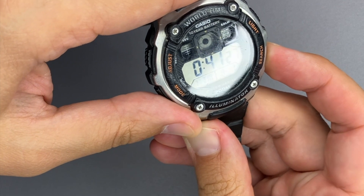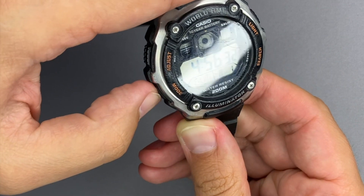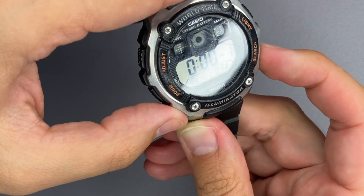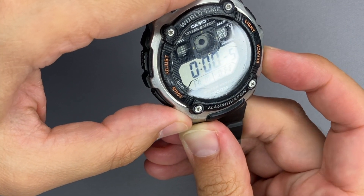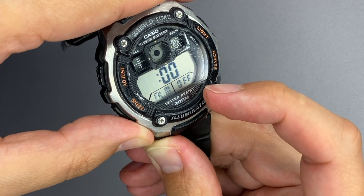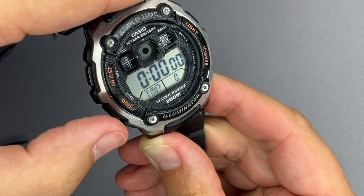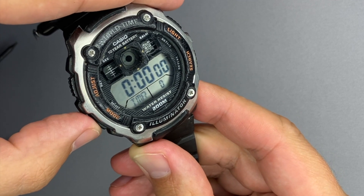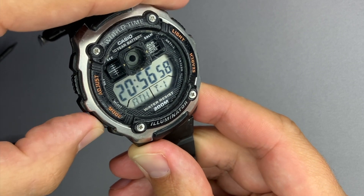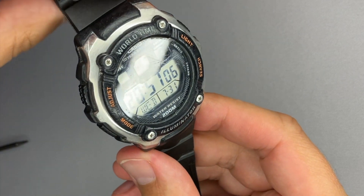This watch has around 31 time zones covering 48 cities. Pressing mode twice enters alarm mode with five different alarms to set up, plus hourly chimes toggle. Pressing mode three times gives the timer feature, and four times accesses the stopwatch. Those are all the modes this watch has.